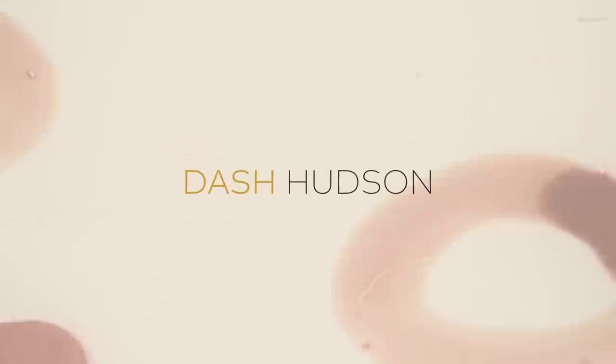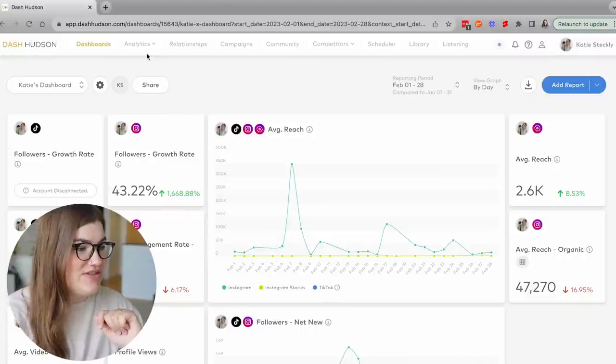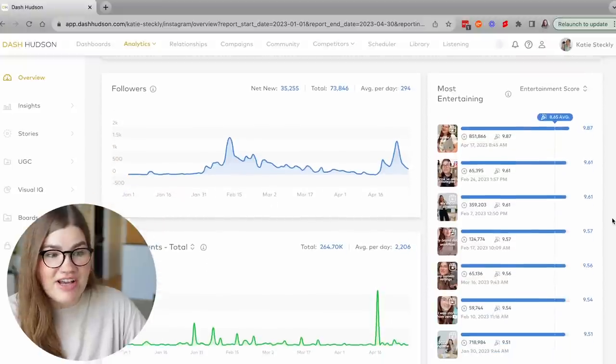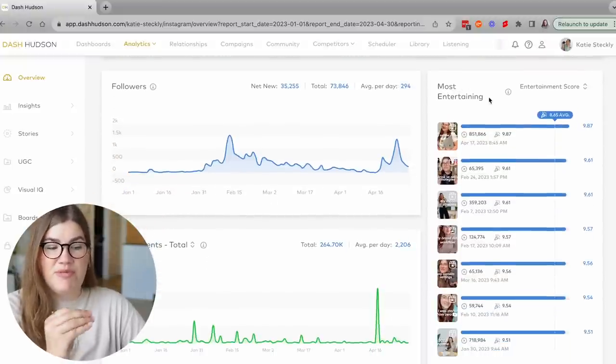With any content you're creating on Instagram or across social media, it's essential to take advantage of what your analytics are telling you. You can use your insights to determine what kind of content you should focus on and make more of, and what you might want to retire. My personal favorite software for analyzing social media metrics is Dash Hudson, the sponsor of today's video. Dash Hudson is probably the most intuitive and aesthetic social media metrics platform I've ever used — you can easily design custom dashboards so you can see the data that's most important to you as soon as you log in.